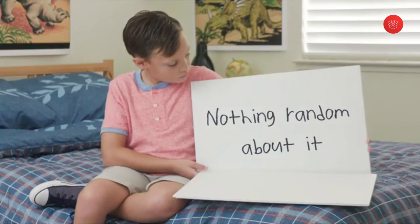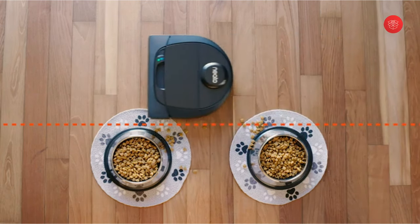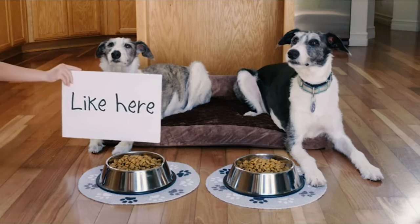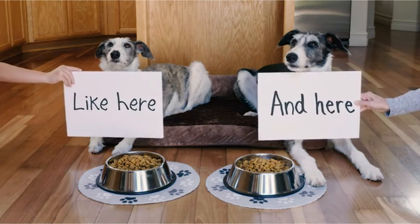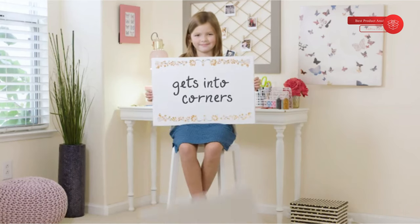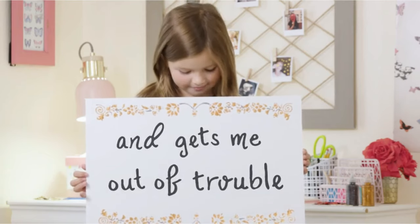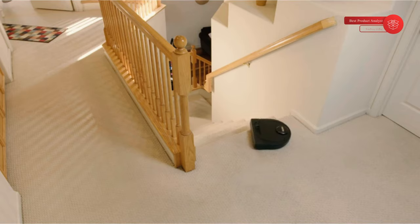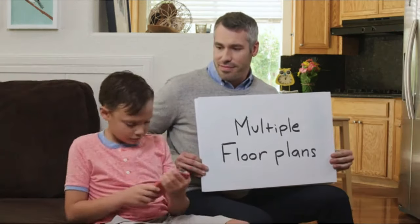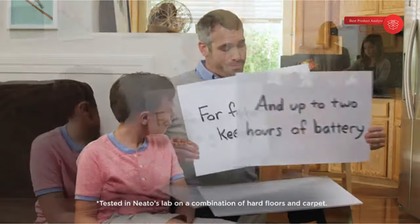A great robot should work around your life. The Neato D6 comes with virtual no-go lines so you can leave your stuff where it is and tell your robot where not to go — so it won't get stuck. Whether it's a room full of clothes or a spot for pet bowls, set up no-go lines in the Neato app to block off those areas. The D6's ultra-performance HEPA filter traps tiny particles that pets drag in, capturing up to 99% of dust mites and allergens as small as 0.3 microns. Say goodbye to the things that make you sneeze and itch.